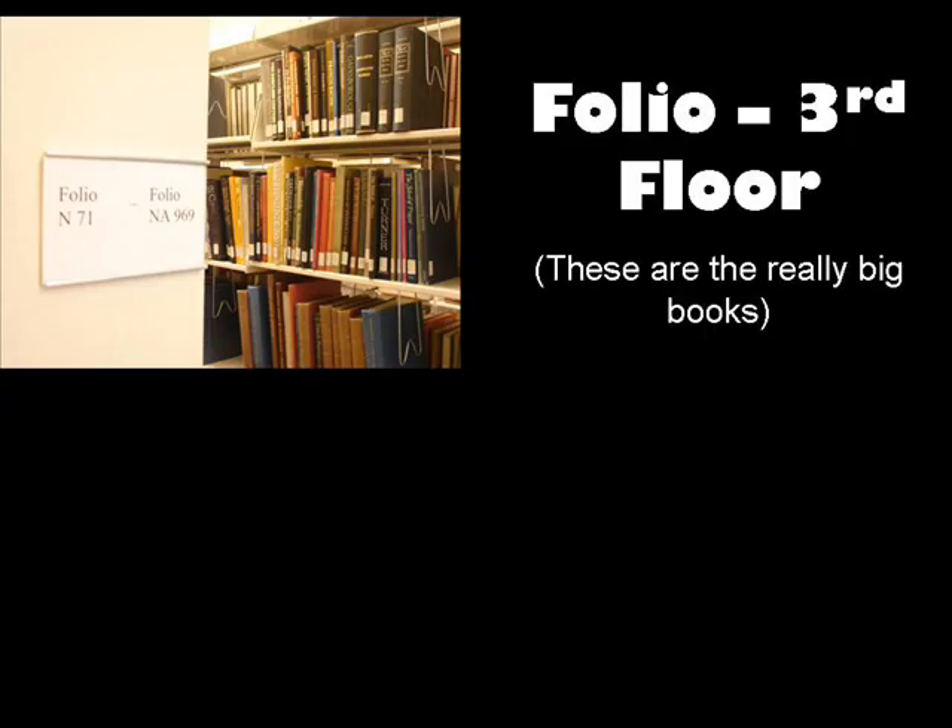Most of the books on the other floors will have a standard call number and location. There are a few exceptions. The folio collection, which are books labeled as folios, are oversized and don't fit the normal shelves, so a special set of shelves was created for all the large books. These are located on the third floor.